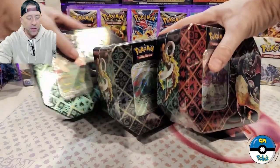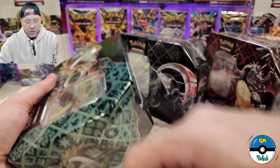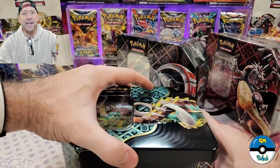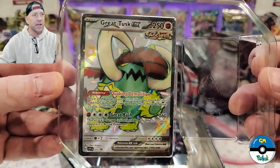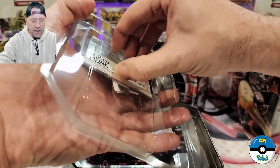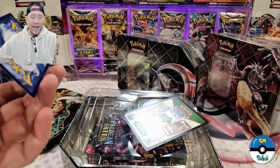Welcome back to the show. I've got three tins here in front of me: the Charizard, the Iron Treads, and the Great Tusk. These are promo cards from the Paldean Fates, as you can see on the box. I just got these in a little bit ago. These are actually going to be going on sale on the 9th - they're not even available yet. This is the Great Tusk EX - it's a promo, Scarlet Violet promo number 72. Let me know which one of these you're going to pick up. Are you getting all of them?